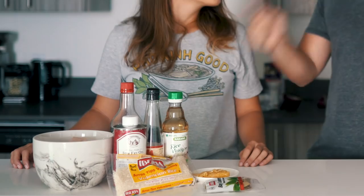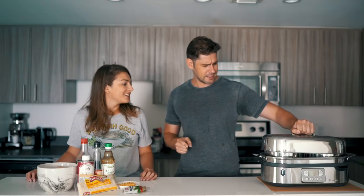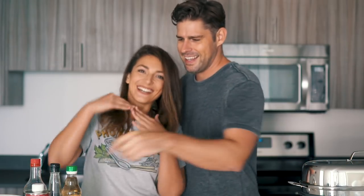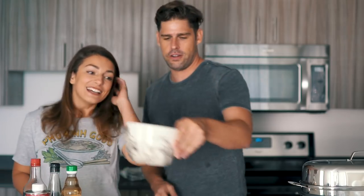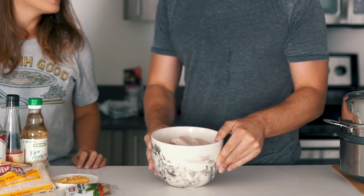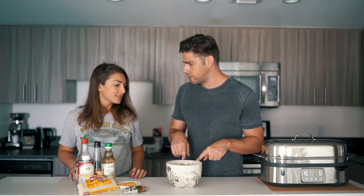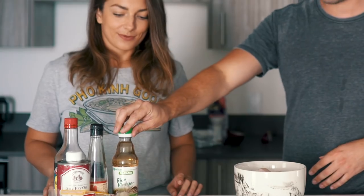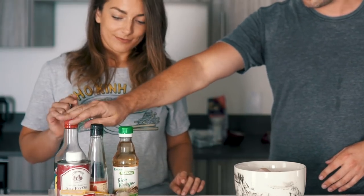Right now we need to marinate our pork to get some nice flavors in there. My beautiful assistant Nelly will help me out. What I did earlier was cube up the pork into one-inch pieces. Nelly is going to mix in some rice vinegar, some soy sauce, a little bit of fish sauce — don't hate on me, I like my fish sauce — and we're going to get some bay leaves in there, and a ton of pepper. We're going to leave out the garlic for later.